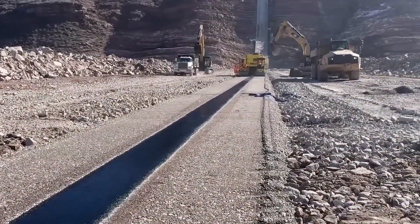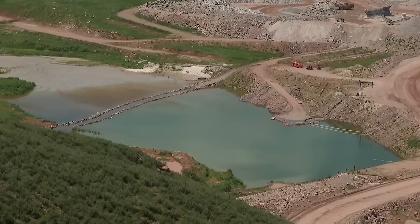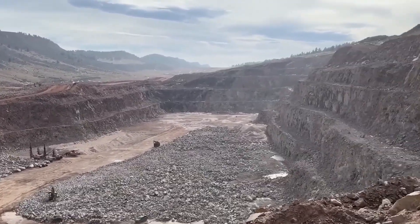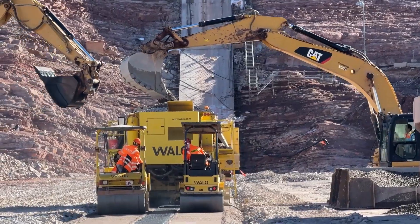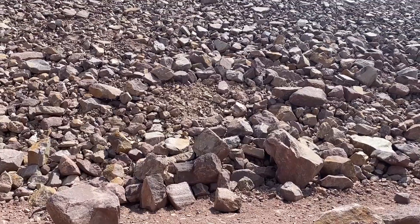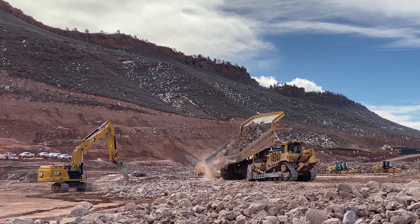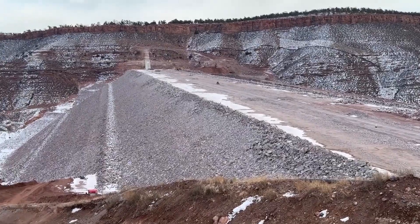Chimney Hollow is only the second dam of its kind ever built in the country. Building it required a massive effort — millions of cubic yards of rock brought in to form the outer shells, while the asphalt core was built layer by layer, sealed tight to prevent even a drop from leaking through. Every section had to be tested, every layer measured for strength. The dam stands 350 feet tall and nearly a half mile long, holding 90,000 acre-feet of water — enough to supply half a million people each year. But the real challenge wasn't just size; it was precision. Even a small error could cause huge problems later.